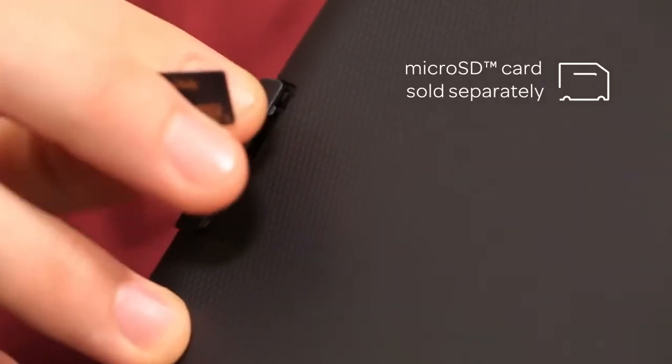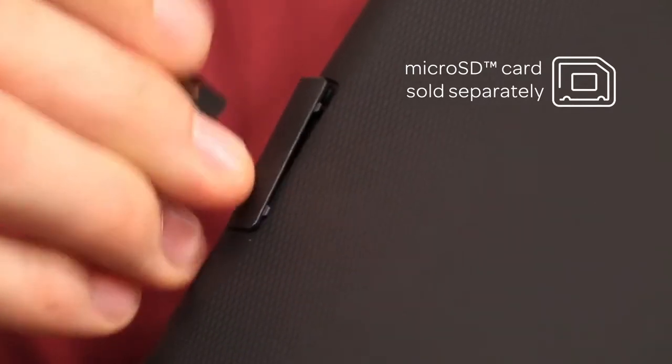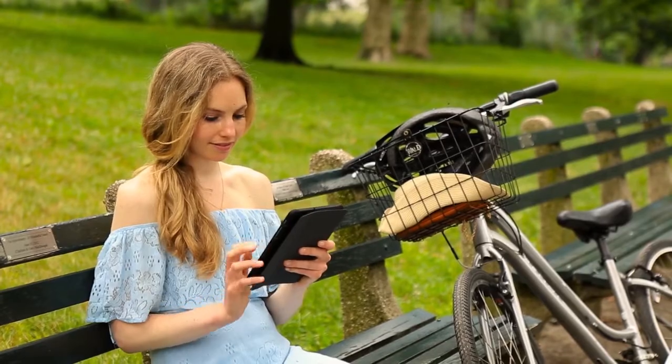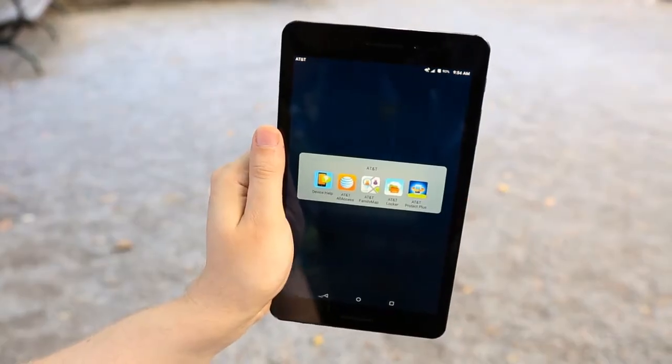Plus, the microSD slot offers memory storage and expandability up to 128 gigabytes. For new features and answers to frequently asked questions, you'll find device help in your AT&T folder.